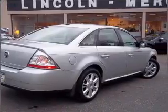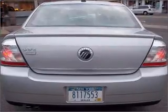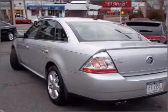Stand out from the crowd with premium wheels. Treat yourself to a premium sound system. Brake safely with the anti-lock braking system. Memory settings are just one of the extras.